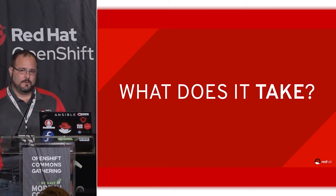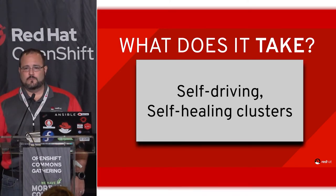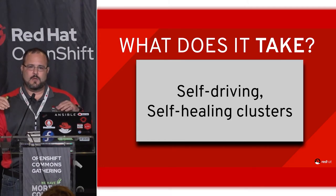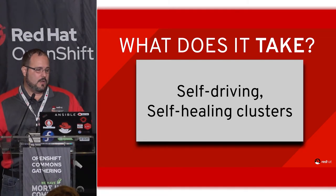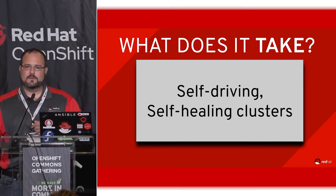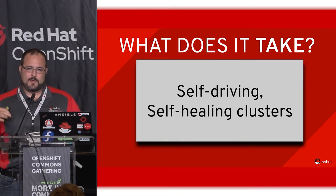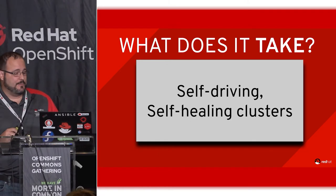What does it take to run OpenShift as a service? First of all, we are foundationally bought into the fact that operators and the design of Red Hat CoreOS allow us to scale OpenShift as a managed service business. Clusters are self-driving and self-healing for the most part — that's a very fundamental bedrock change.